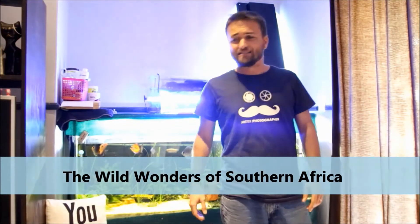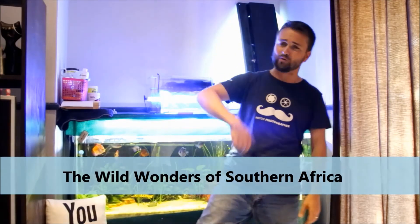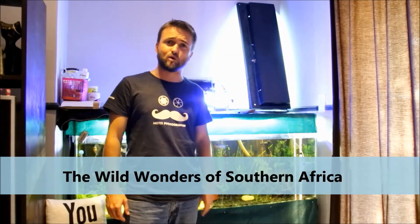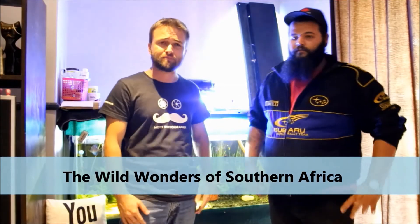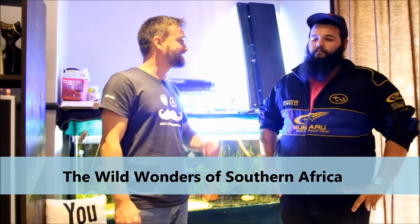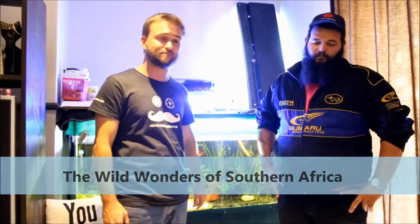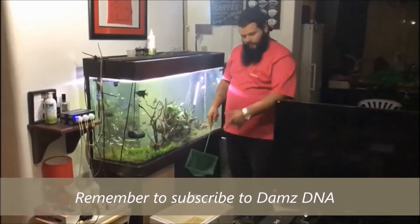So basically guys, this is where I say goodbye to my angels — from myself and from Dan's. Thanks for watching. I will include just before the end of the video a small snippet that Dan's going to send me from his side, showing how the fish go into his aquarium. Thanks, Liam.